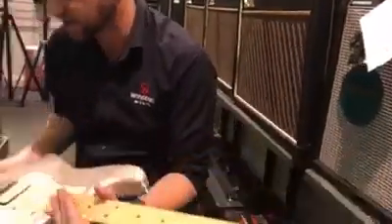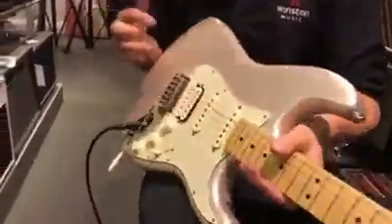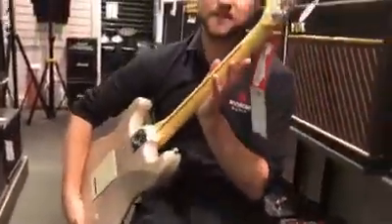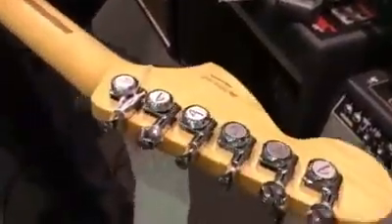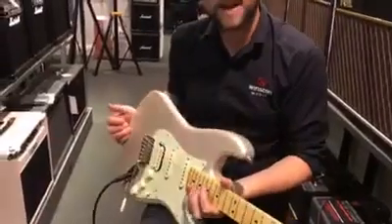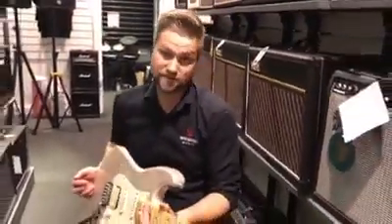Not brand new, last year's. It's got a humbucker, it's got two noiseless single-coil pickups in it, it's got the locking tuners on it, and it's got this beautiful contoured heel as well. It's got actually a lot of American parts on it, but not for an American price.